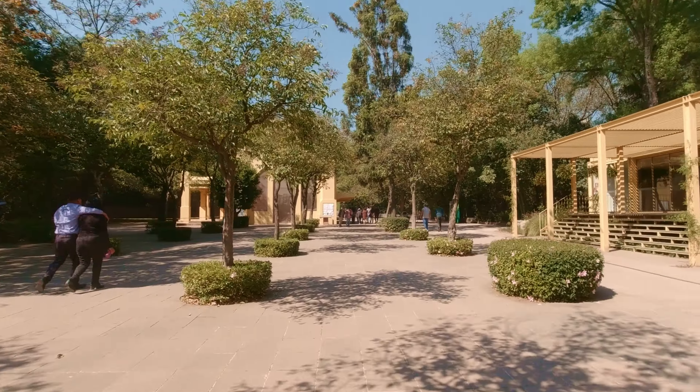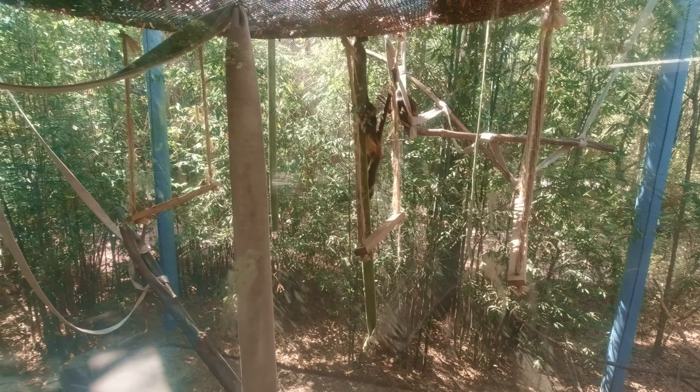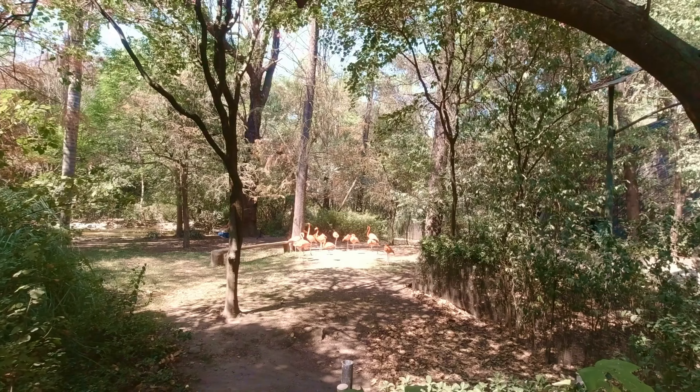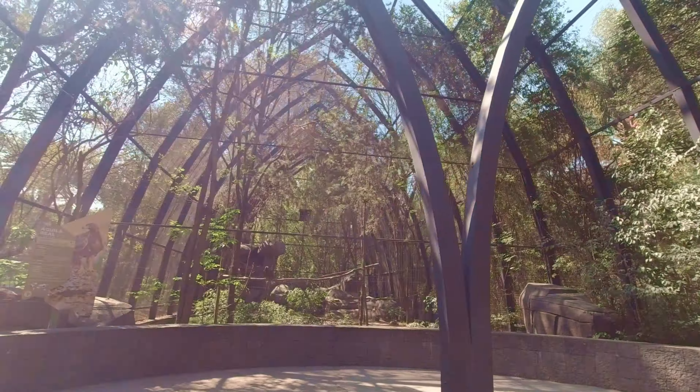Chapultepec Park also has one of the biggest zoos I've ever been to in my life, and it is completely free to the public. I'm not actually the biggest fan of zoos, to be quite honest, but at least here the enclosures are pretty large. They build them to resemble the animals' natural habitat, and the bird enclosures are actually big enough where they can fly around, so I do appreciate that.